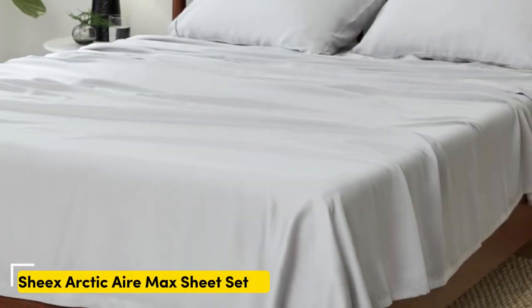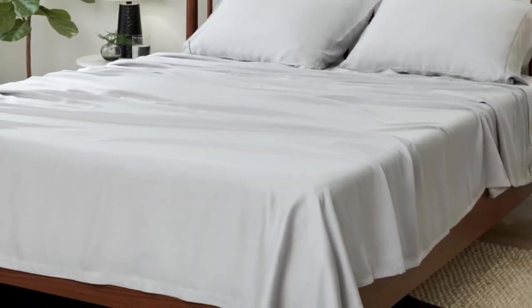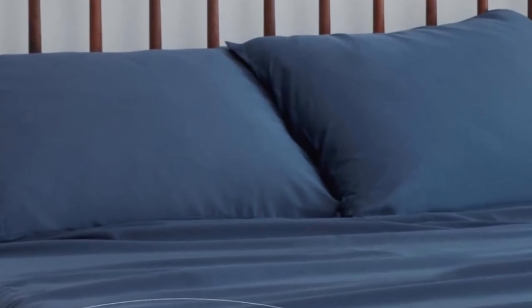What we like: perfect for thick mattresses, reinforced edges, temperature regulating. What we don't like: limited colors and sizes, expensive.